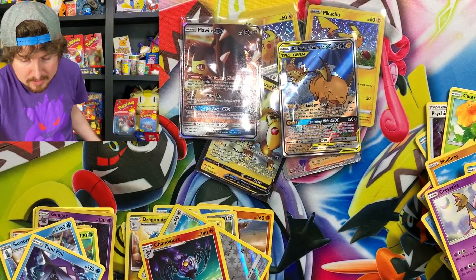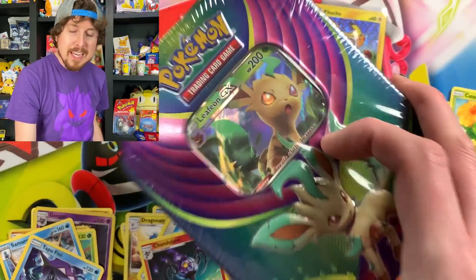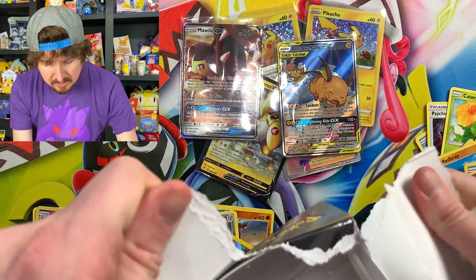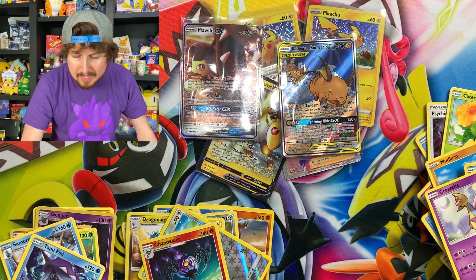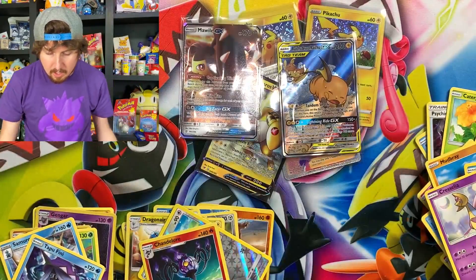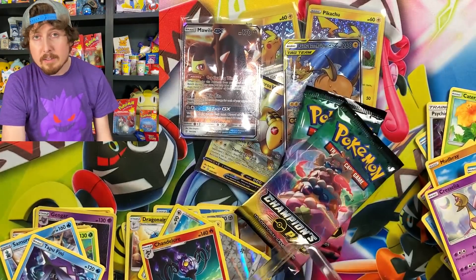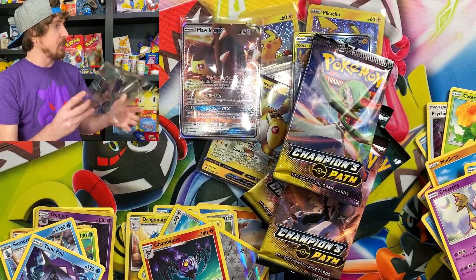Let's go ahead and go into our Leafeon tin and Champion's Path. Leafeon sometimes gets forgotten about as an Eeveelution, and it shouldn't. Leafeon's just as important as any of the other ones, so let's save Leafeon for last and pay it some respect. There is the Dubwool card, the jumbo card, our four booster packs, and we have still yet to pull any of the Charizards from this.